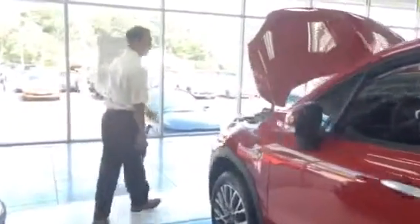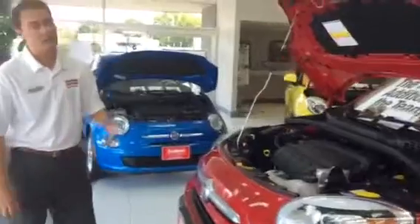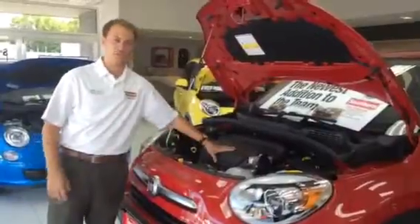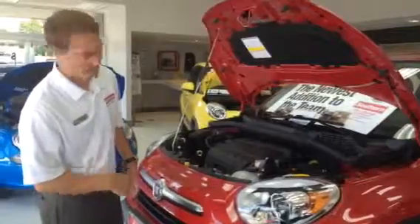If you want to follow me around to the front of the vehicle, I'll show you a little bit about the engine. This one comes equipped with a 2.4 liter multi-air Tiger Shark engine. I call this the ranch — why do I call it the ranch? For keeping my 180 horses.